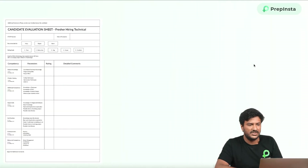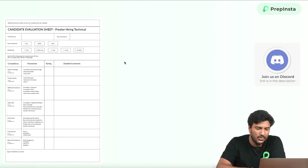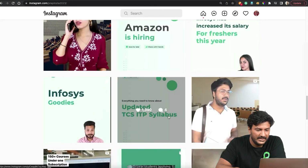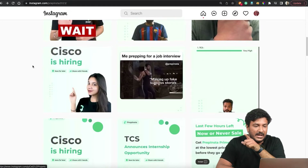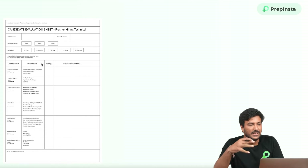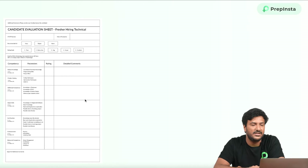This is the TCS interview preparation — interviewers fill a form where they give you marks out of certain traits. We've created a breakdown on our Instagram page of how TCS digital makes the decision to hire you. There are approximately 65 marks divided as 5, 5, 10, 10, 20, 20 marks for each of subject knowledge, problem solving, additional competency, and digital skills. Make sure you check that link on our Instagram page in the description of the video.